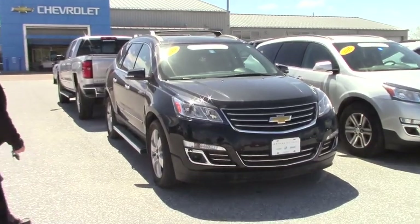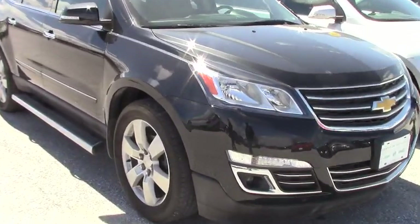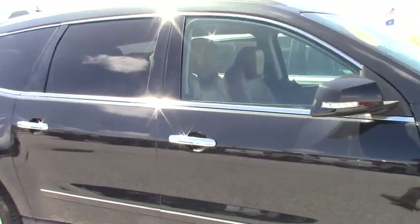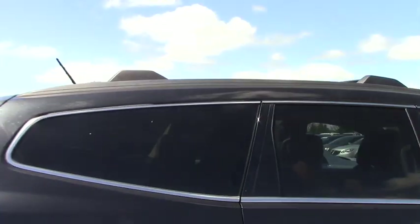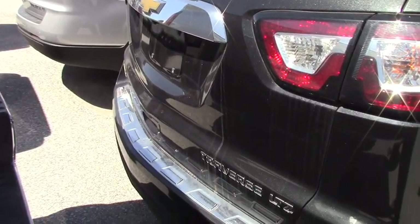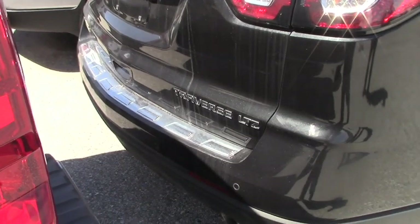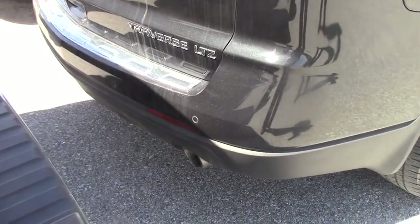Very sharp 2013 certified pre-owned. It does have the steps on it, roof rails and roof rack, and very sharp black alloy wheels. Does have the LTZ trim level, which will be the six-cylinder dual exhaust. It has the bumper sensors with the backup sensors and remote start.